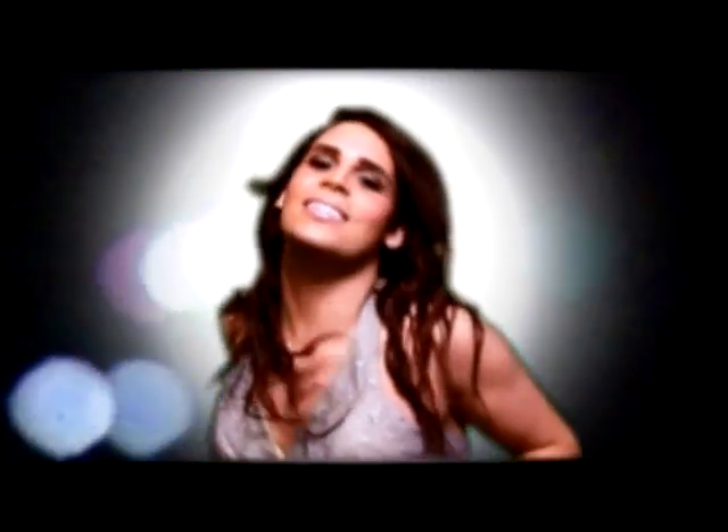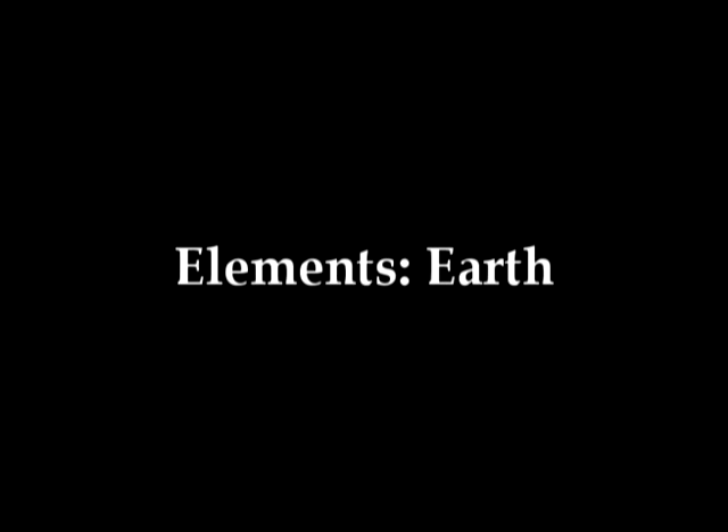Don't upstage the eyes too much. Let's go with a neutral lip. This is just not my day. I guess I'll have to shift it over here. So now we're going to talk about the lips.